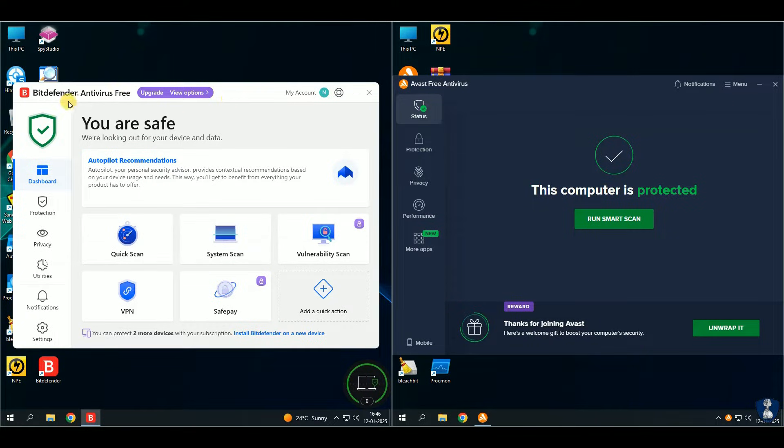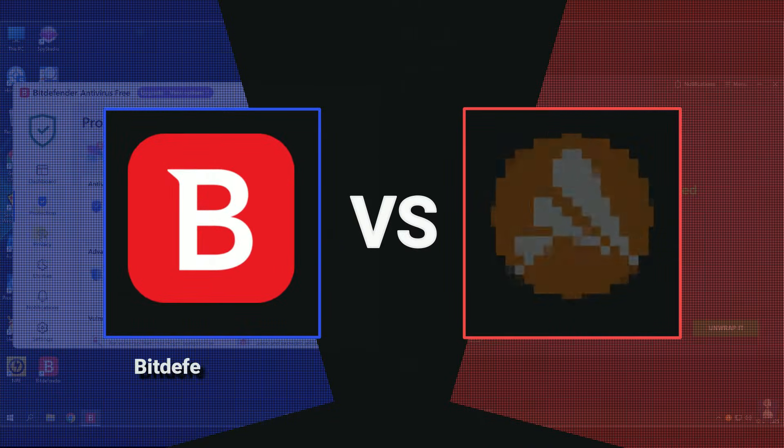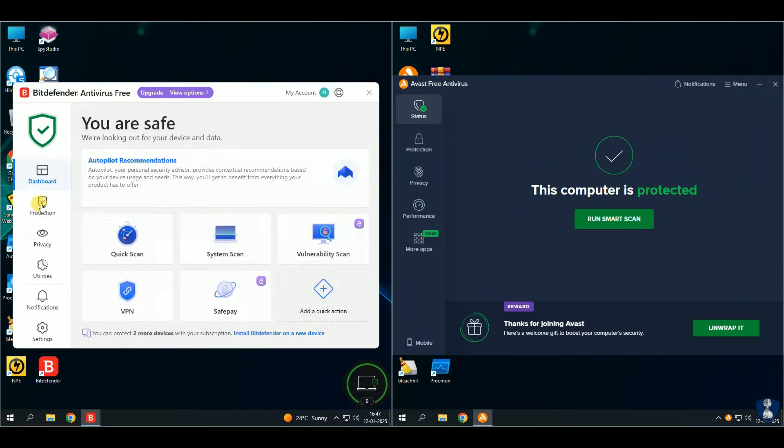By popular demand, in this video I've chosen Bitdefender Free Antivirus and Avast Free Antivirus for an epic showdown. We're putting them to the test against hundreds of extremely dangerous malware samples. Get ready for another action-packed antivirus battle.